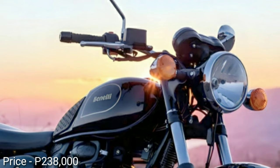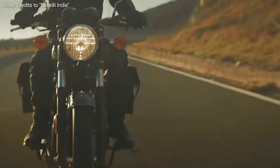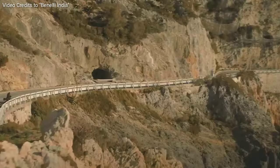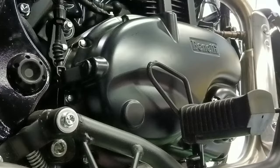The price of the Imperiale 400 is 238,000 pesos. Yes, you heard it right. It means you can get on the highway and enjoy this elegant classic Italian bike without spending too much. You will definitely appreciate every single cent that you spend on this one. Check this out.